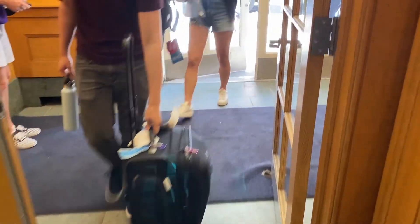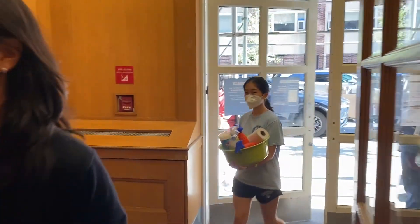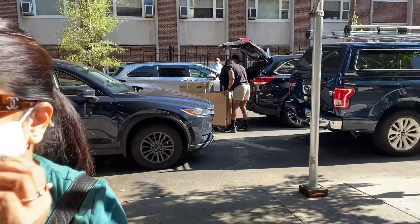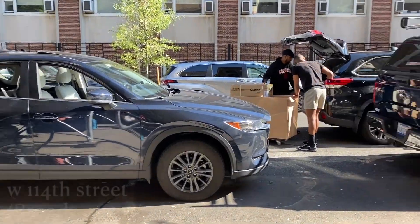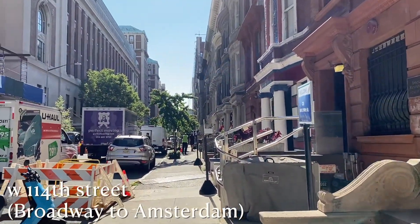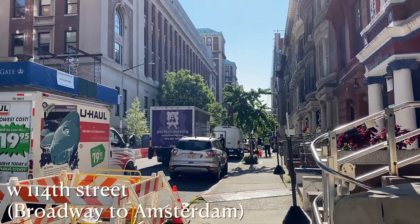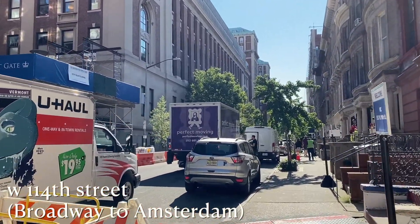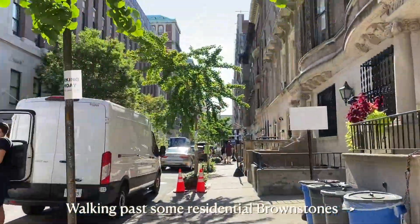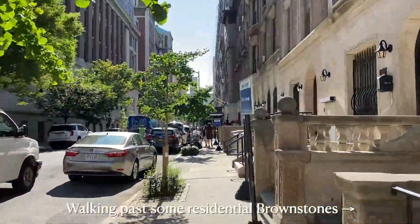Morningside Heights, Harlem, and Washington Heights — where Columbia is — are pretty high up in Manhattan. Just for reference, NYU is located below 10th Street, and K-Town is around 31st to 33rd Street. The Morningside campus is centralized at 116th Street, and the medical campus for Columbia is around 168th Street, even higher up.